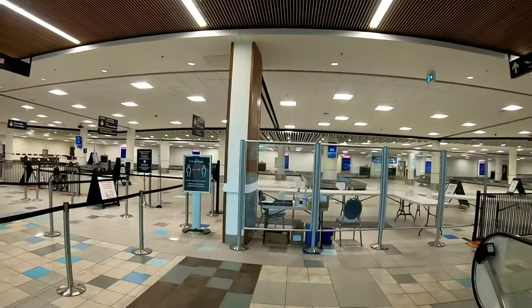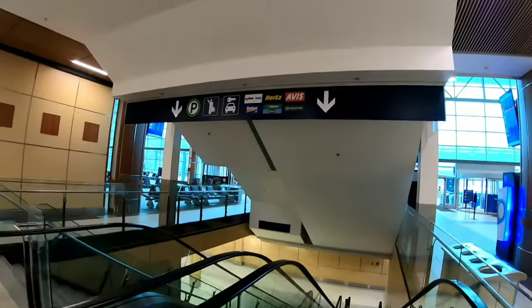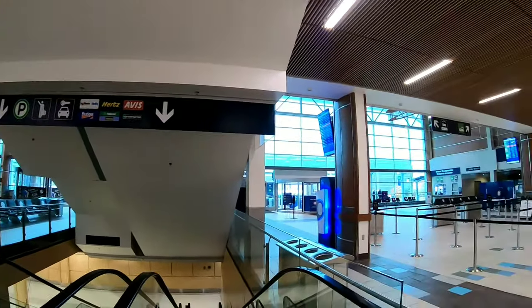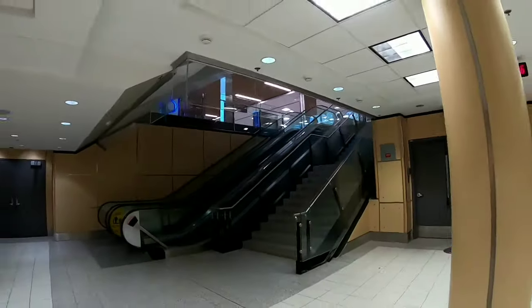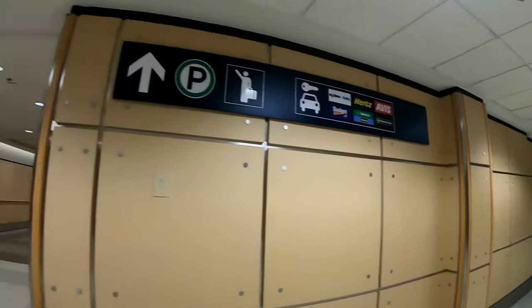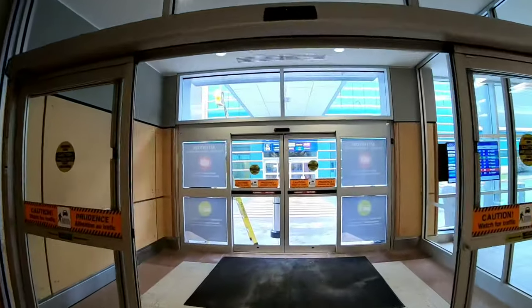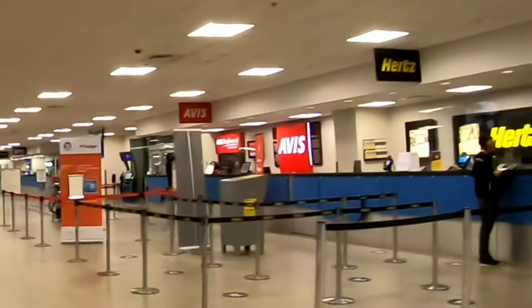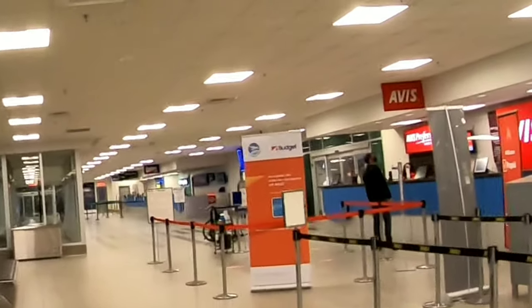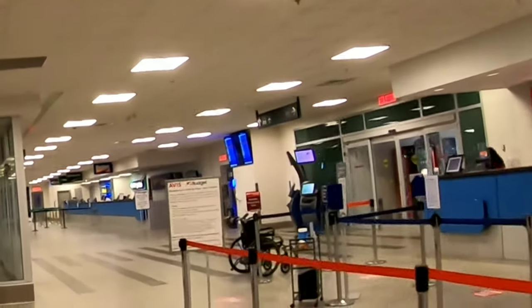These are the luggage receiving areas. Now if you are renting a car, you're going to go down here on these escalators, down this tunnel, and towards the door that takes you outside. The bus is on the left from here, and car rental is straight ahead in the parkade.